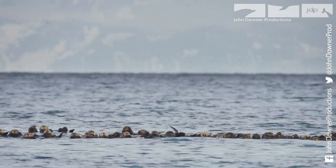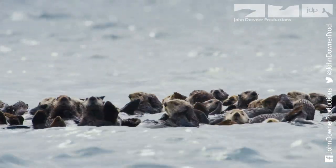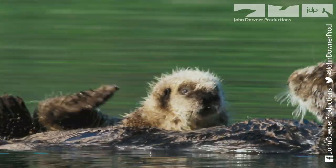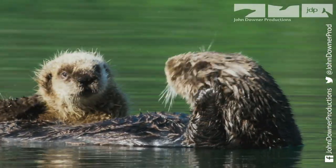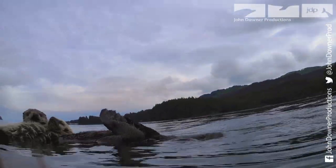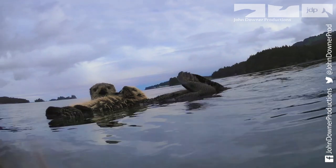In Kachemak Bay in Alaska, rafts of sea otters regularly congregate just offshore. They are notoriously nervous of people, especially when they have young babies on board. The only way to capture images like this is to create a spy creature that can swim right up to them.